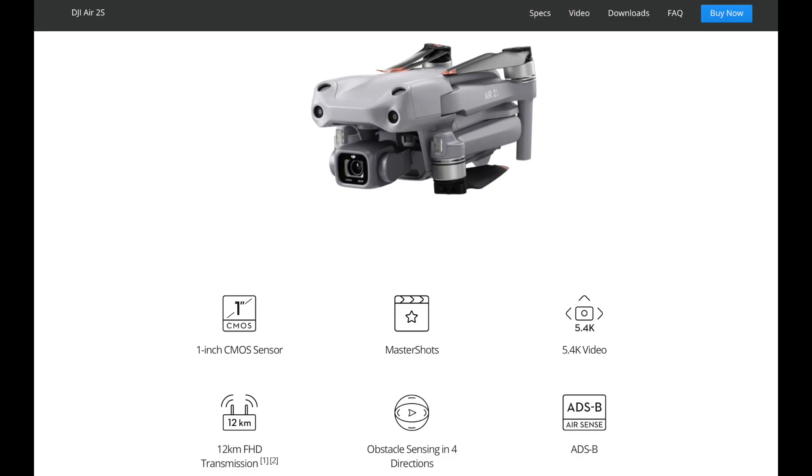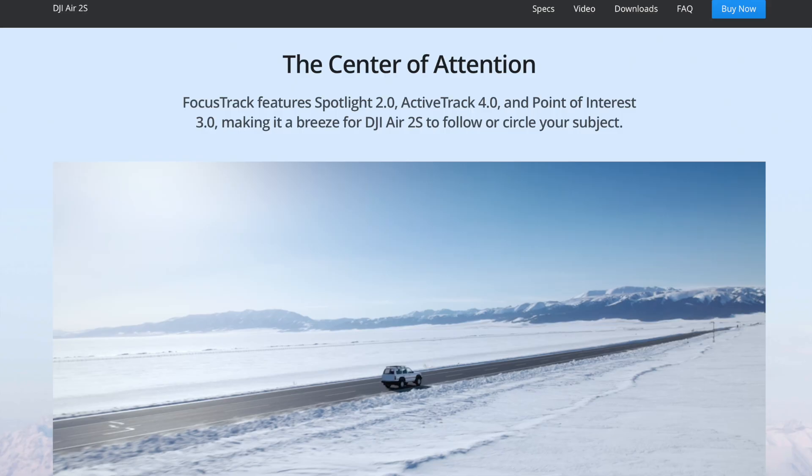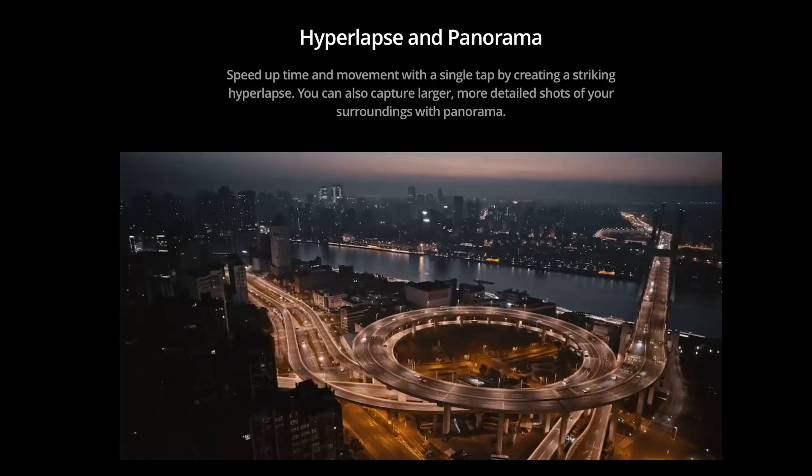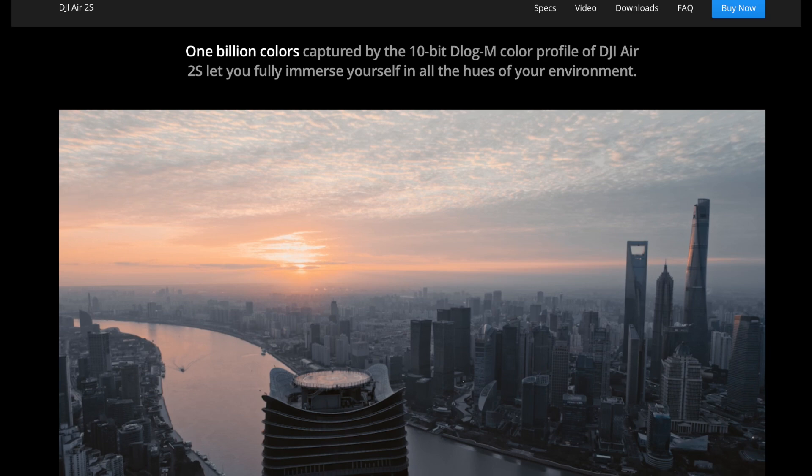The DJI Air 2S — the pictures we've seen are pretty much accurate. It has up to 5.4K video, a one-inch sensor, a new MasterShots mode, and a longer 12-kilometer range in the US. It's also got a four-sensor obstacle avoidance system, which is awesome, and an ADS-B system for detecting aircraft. They're also including the new MasterShots, which looks brilliant — it's like a new version of ActiveTrack, keeping you in the center of the frame while panning around giving you really nice cinematic moves. It's got hyperlapse and panorama, plus 10-bit color profiles for excellent colors especially in low light.